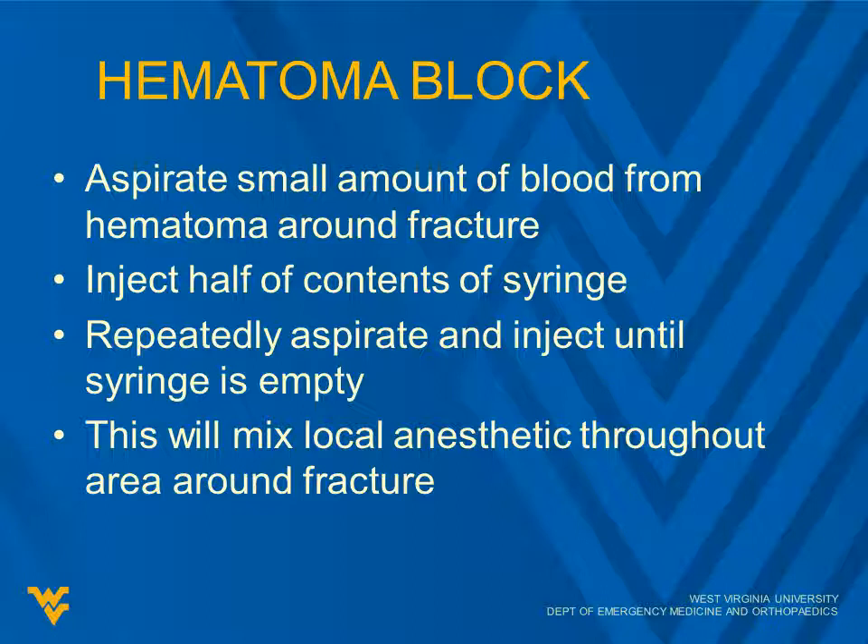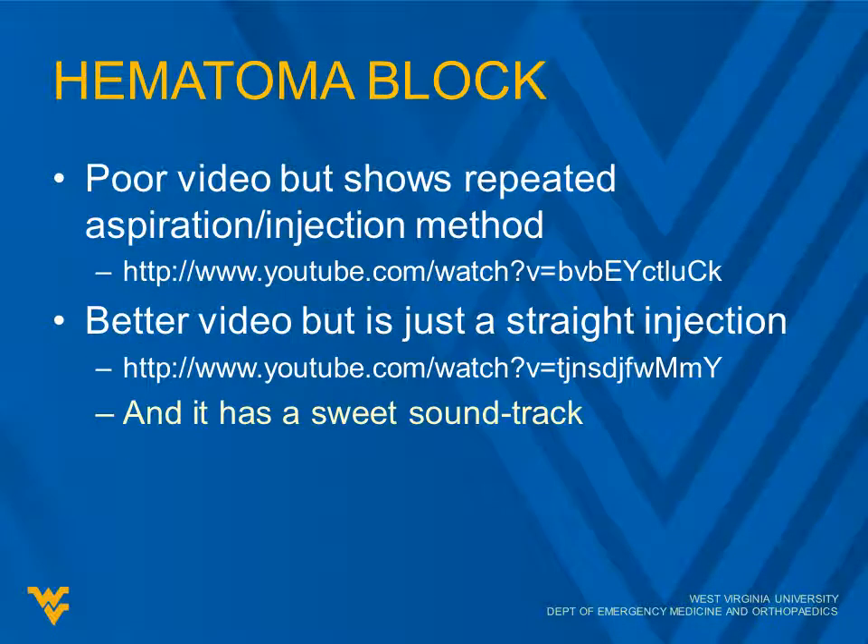Start by aspirating as you're inserting the needle — that helps confirm you're in the right area. Aim for the easiest spot to hit the fracture; there will typically be a large hematoma around the fracture ends. Inject half the contents of the syringe, wait a few seconds, then aspirate back out. You'll typically get a mixture of lidocaine and blood. Inject that back in, then go back and forth several times — this helps mix the local anesthetic throughout the fracture area. The first video link shows this repeated aspiration and injection method; the second is a straight injection but has a good soundtrack.